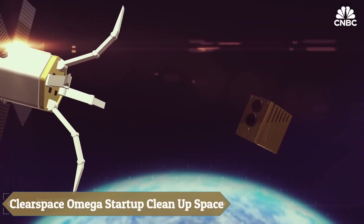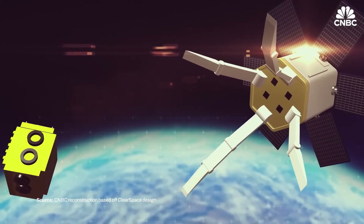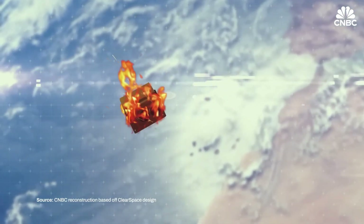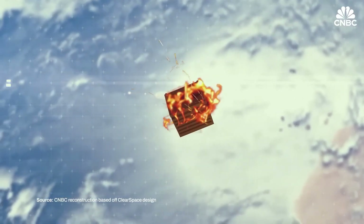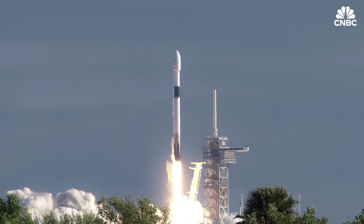ClearSpace, a Swiss startup, is leading efforts to address the growing problem of space debris through its collaboration with the European Space Agency, ESA, on the ClearSpace One mission, which aims to be the first to actively remove debris from Earth's orbit. Initially targeting the Vega secondary payload adapter VESPA, left in orbit since 2013, the mission's focus later shifted to the PROBA-1 satellite due to unforeseen circumstances.